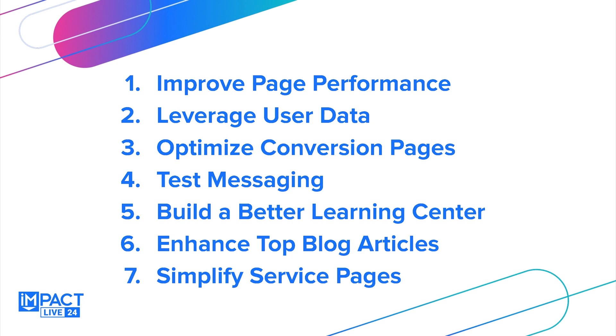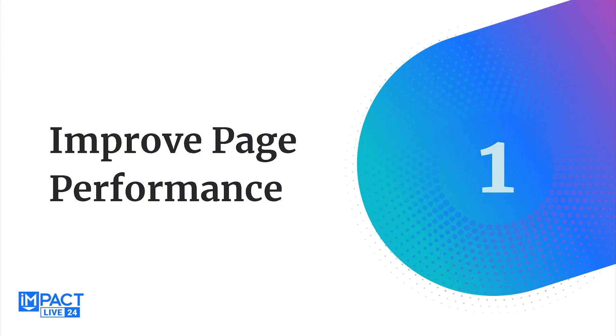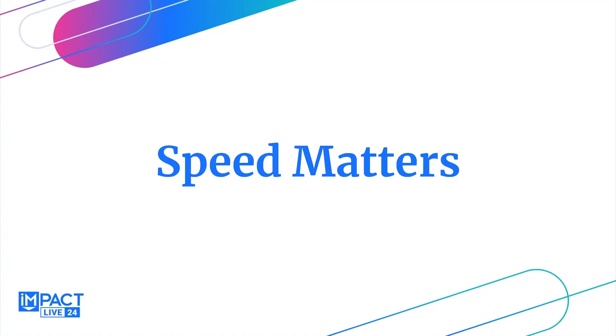These are our seven things, but this could take literally all day, so we're going to prioritize three: improving our page performance, leveraging our actual user data, and optimizing our most important conversion pages — putting the effort where it makes the most sense. There's no code in here, but we are going to talk about why these things are important and the results we'll see from prioritizing them. We're going to start with improving page performance, because at the end of the day it's about the human, the user. Speed matters.